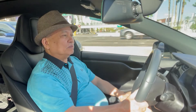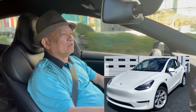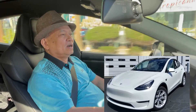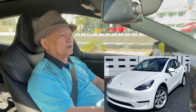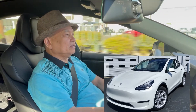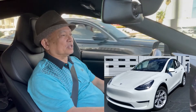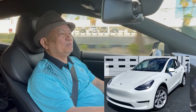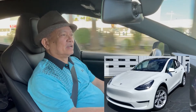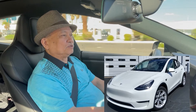The Model Y is a crossover, similar to the Model 3 but a little bigger and higher, and it seats five to six. It's also a very nice one.